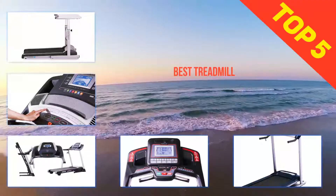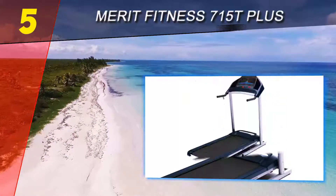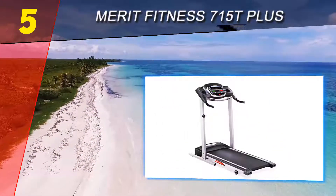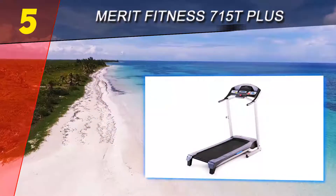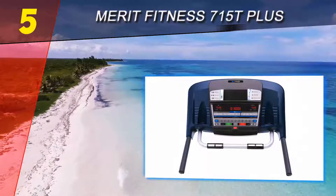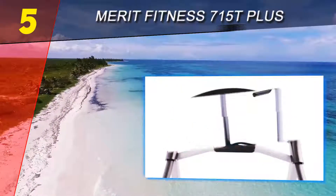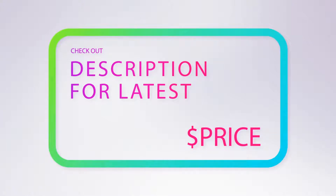Here we present the top five best treadmills. Starting at number five, the Merit Fitness 715T Plus. The Merit Fitness 715T treadmill is the most reasonably priced on the list, though not the lowest. It comes with quality features in design and has a folding frame for better management. The dimensions are 29 x 52 x 61 inches, however the operating space of 18 x 47 inches may be a bit small for running. Overall, the quality options are notable in several aspects.